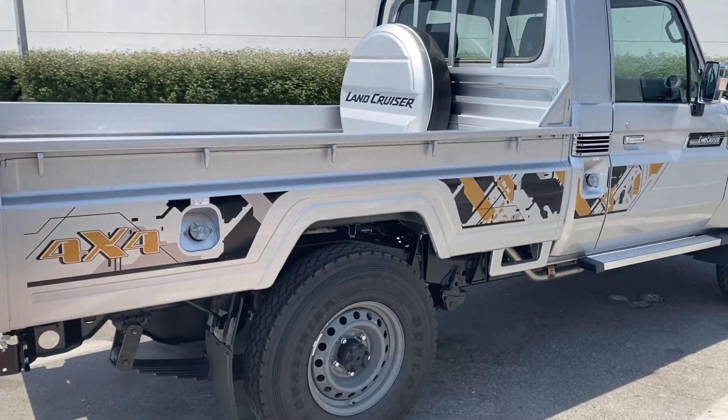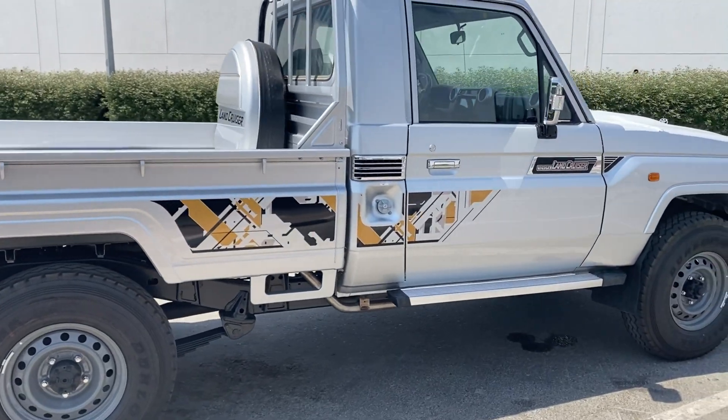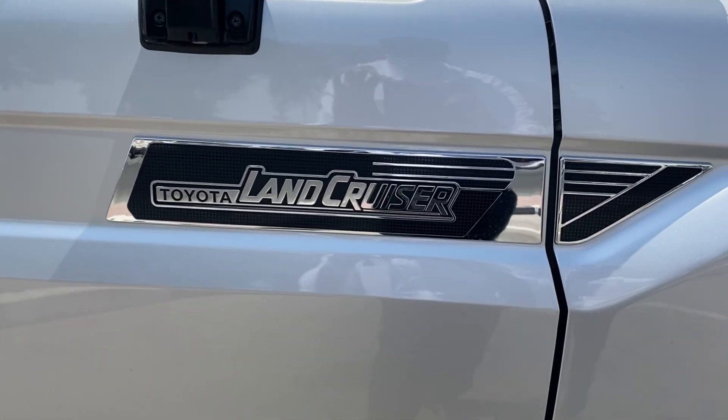A real workhorse needs a big car, and it could be hard to find anything with more grit and go than the Land Cruiser 70 series. Thank you for watching us.